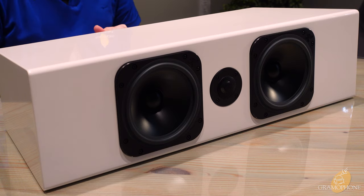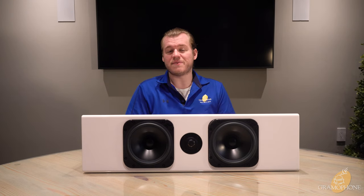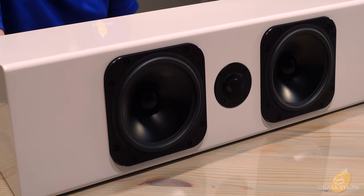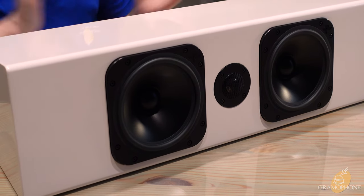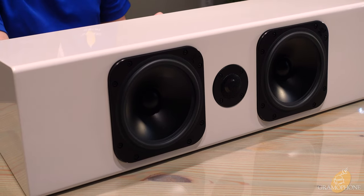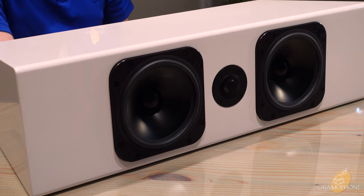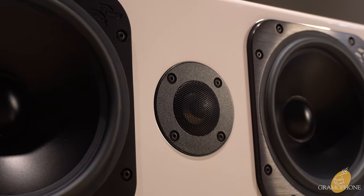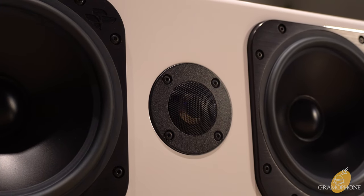This woofer takes room correction very well. Being a center channel used in surround sound, most surround sound processors and receivers today feature pretty good room correction, and this speaker is especially ready for it. Being a direct wire to your amp, this woofer just does what you tell it, making it extremely accurate and always phase correct.